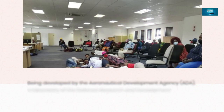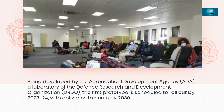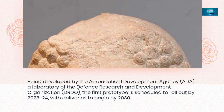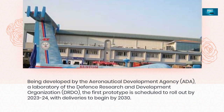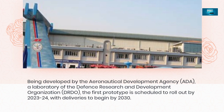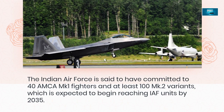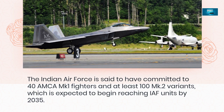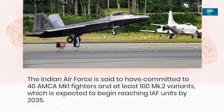Being developed by the Aeronautical Development Agency (ADA), a laboratory of the Defense Research and Development Organization (DRDO), the first prototype is scheduled to roll out by 2023-24, with deliveries to begin by 2030. The Indian Air Force is said to have committed to 40 AMCA Mk-1 fighters and at least 100 Mk-2 variants, which are expected to begin reaching operational units by 2035.